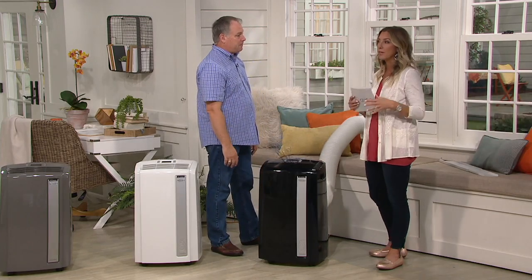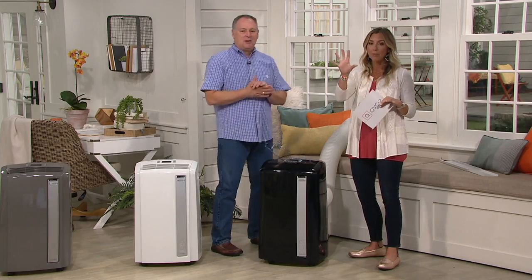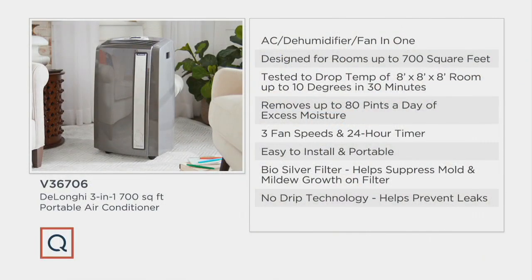It's three-in-one: an air conditioner, dehumidifier, and fan. It's designed for rooms up to 700 square feet — that's how you buy your air conditioner, based on the room you want to cool. We did a test in an 8x8x8 room where we dropped the temperature 10 degrees in 30 minutes — that's huge. Think about going from 90 to 80 degrees. My car can't even cool off that quickly. It removes 80 pints of water — that excess moisture is what makes us feel awful.